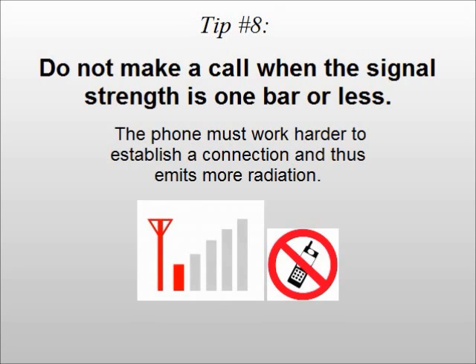Tip number eight: do not make a call when the signal strength is one bar or less. The phone must work harder to establish a connection and thus emits more radiation.